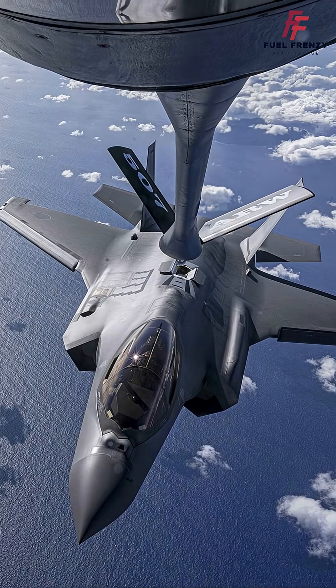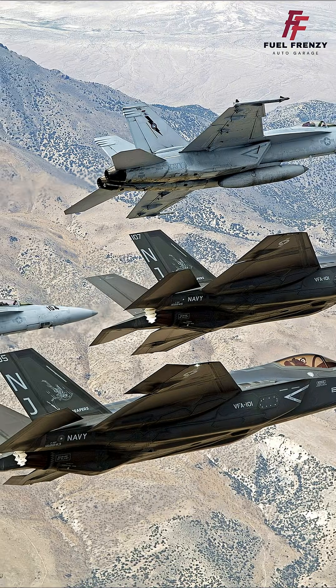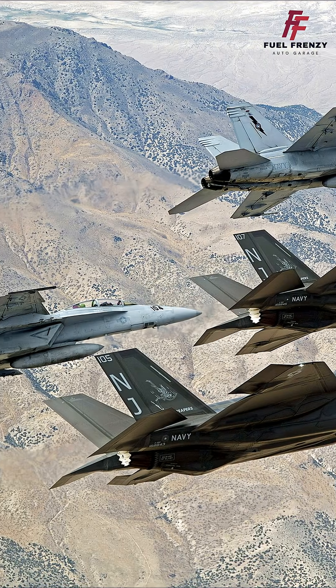With global partners and international deployment, the F-35 supports interoperability among allied nations and is pivotal to 21st-century defense strategies.